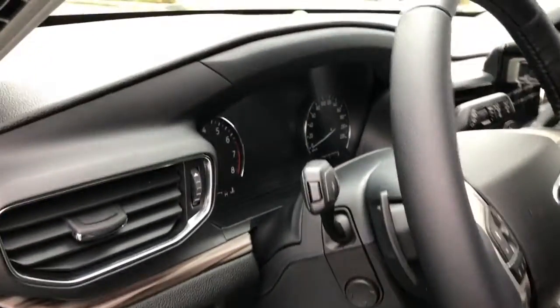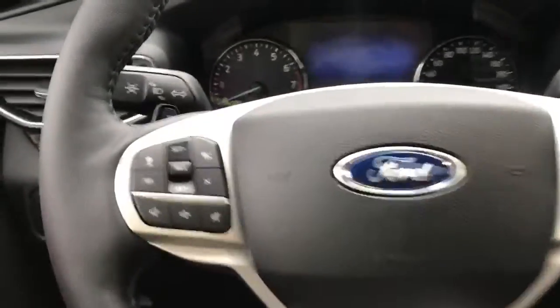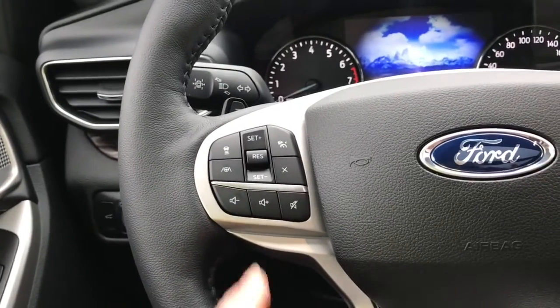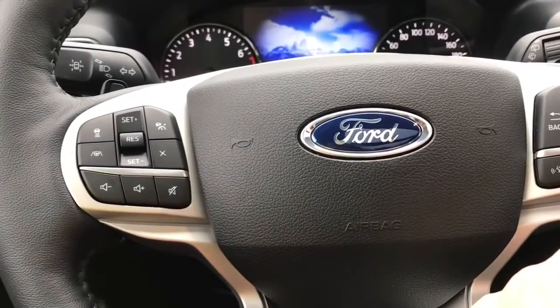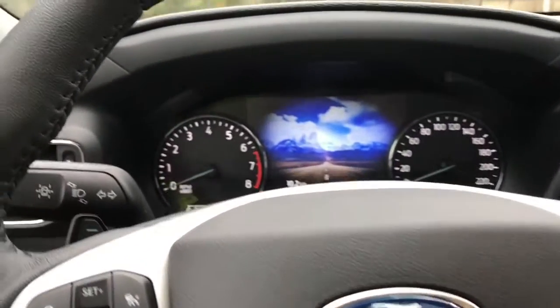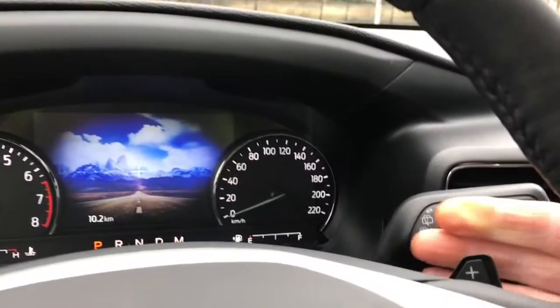Power tilt and telescoping steering wheel. On the face of the steering wheel are your dash controls — lane keeping, cruise control, and volume. There's also your menu for your dash and hands-free dialing, as well as paddle shifters on the left and right.